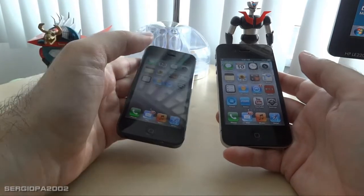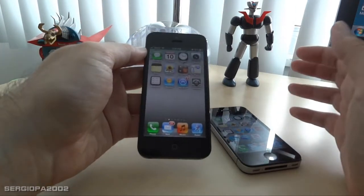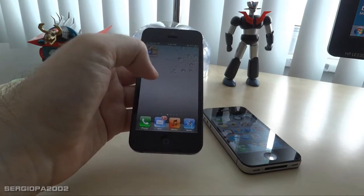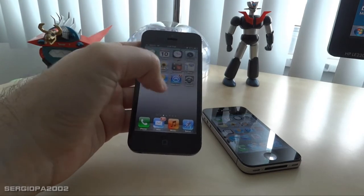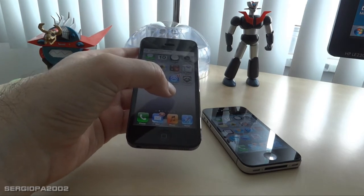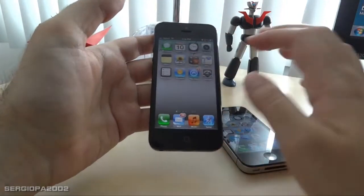It is also faster when you use Siri. The new chip does give a performance edge over the 4S, so you do have a noticeable speed increase.